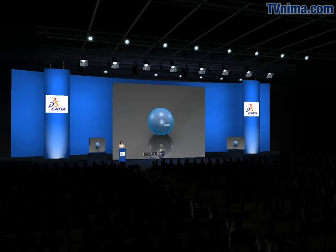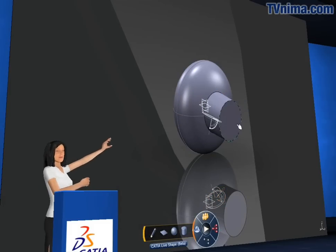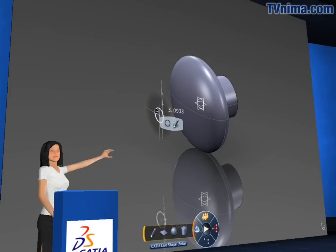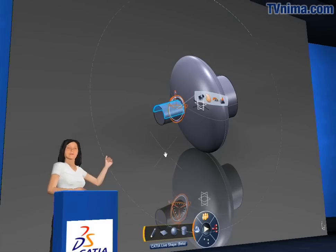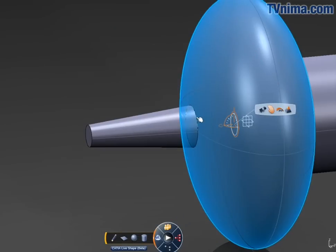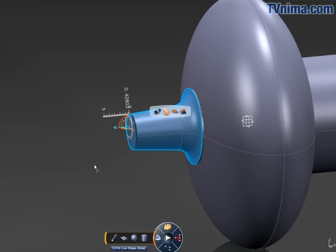With this new release, we provide you with CATIA LiveShape, a new explicit modeling technology at the core of the CATIA portfolio. Seamlessly integrated with feature-based modeling applications, it enables people outside of the design office to easily compose new designs and modify existing ones very quickly.